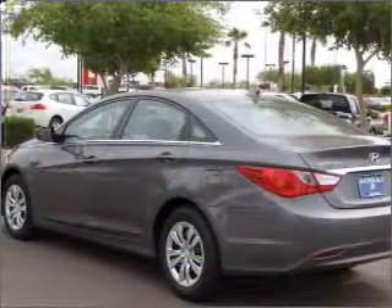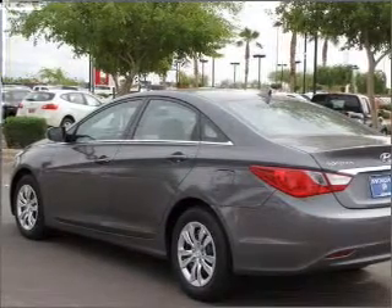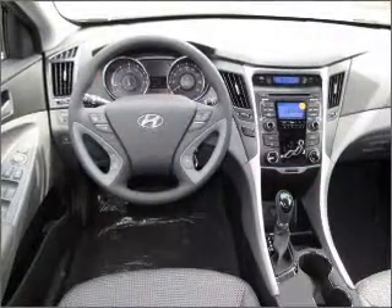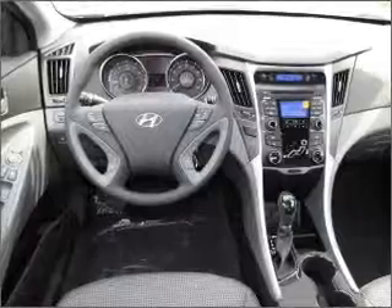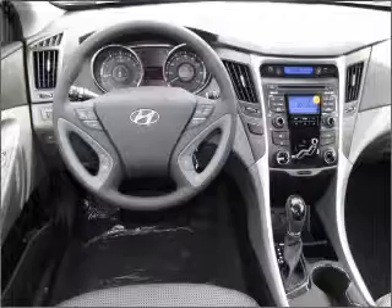With an efficient four-cylinder engine connected to a smooth-shifting six-speed automatic transmission, the anti-lock braking system will keep you safe on the road. Indulge in the comfort of heated seats. Power and reliability are a great combination — this vehicle has both.